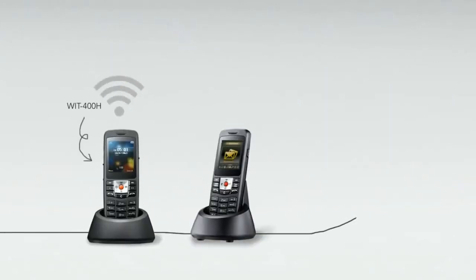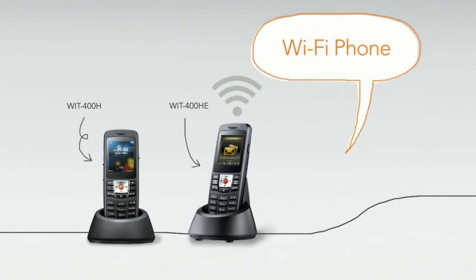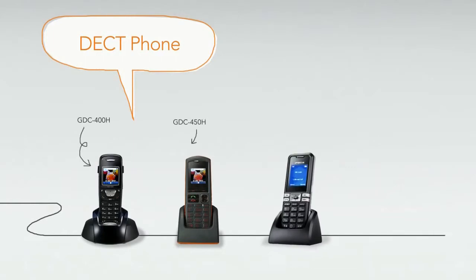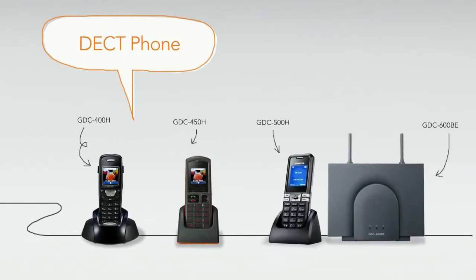Ericsson LG's Wi-Fi phones provide seamless communications, allowing users to stay connected via wireless network as they move. Ericsson LG also offers all the benefits of DECT phones, including high security, scalability and low power consumption.